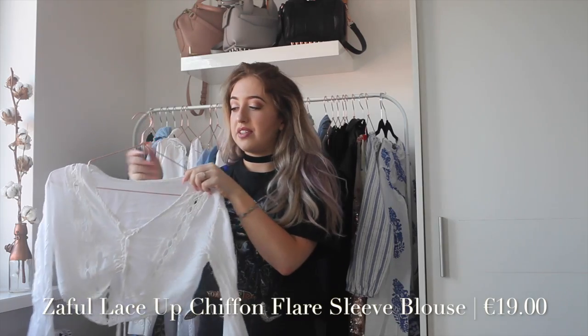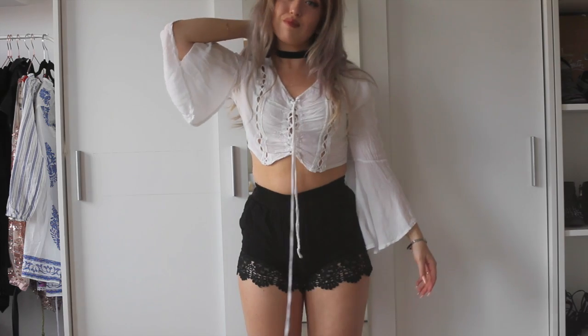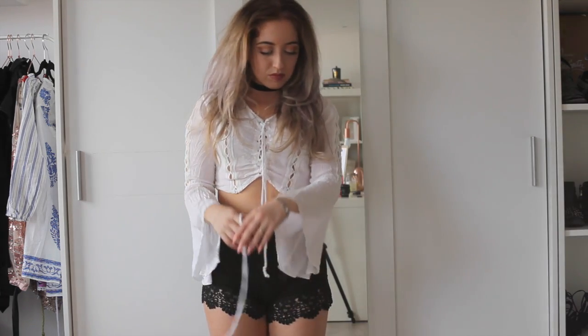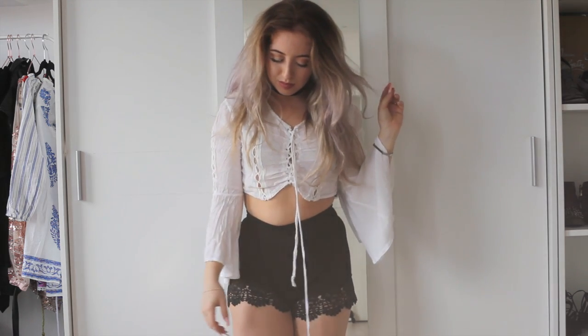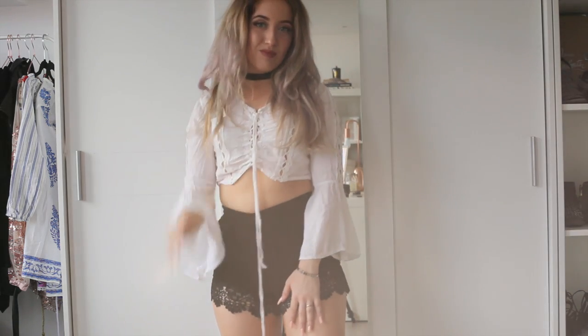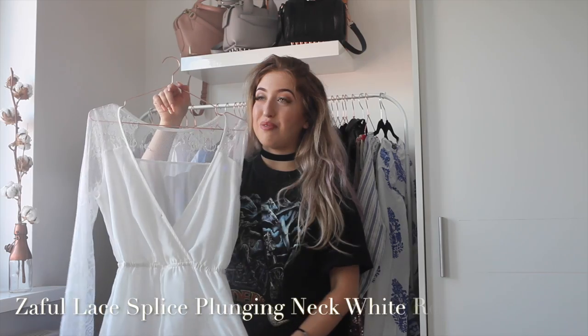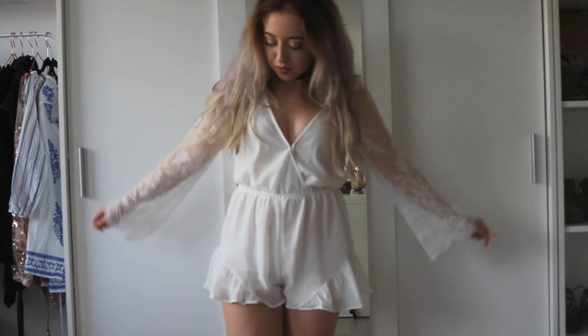Another new favorite I got from Zaful is this cropped blouse with flared arms. Oh my god, it is so flattering on my body shape. I just think cropped things in general look better on petite girls, but these flared arms are also very flattering. I love the lace-up detail — I think it really goes with my boho style. This is another obsession of mine.